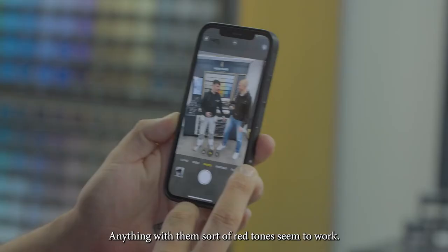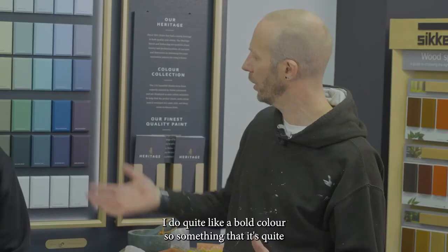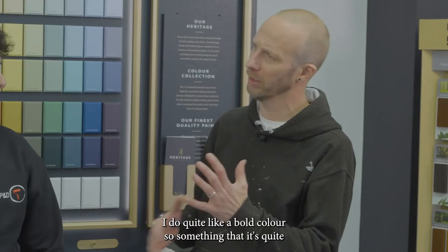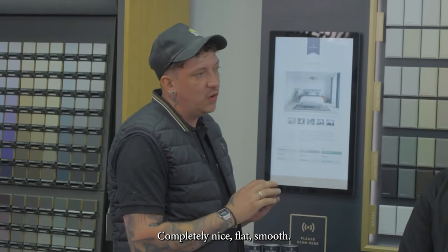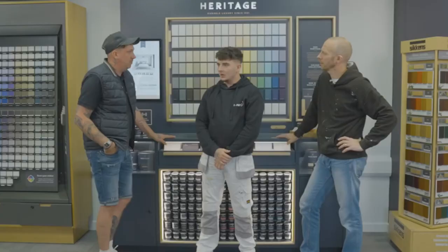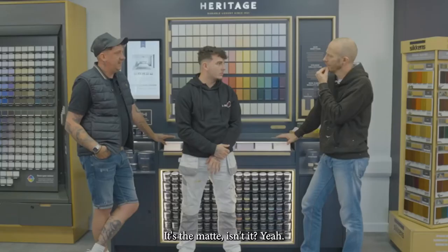Anything with those sort of red tones seems to work. What colour would you choose to enhance a feature wall? I do quite like a bold colour, something that's quite dark and really stands out. The Velvet Heritage — love it, completely nice, flat, smooth. Definitely one of the softest paint finishes I've ever used and you can't really go wrong with it — the coverage is unreal.